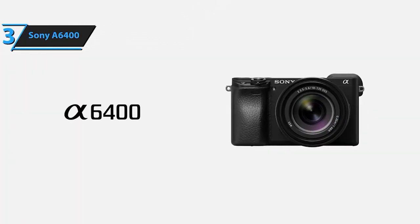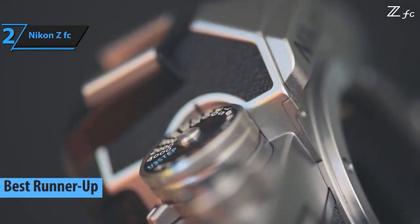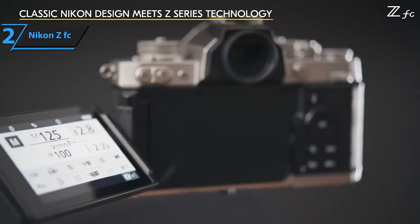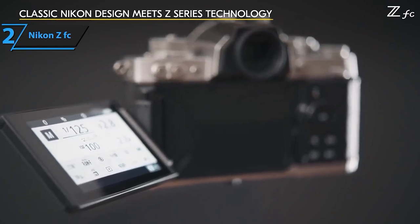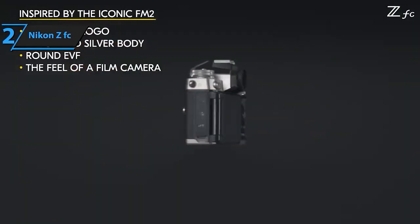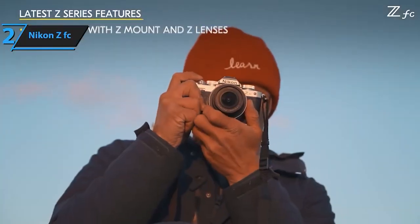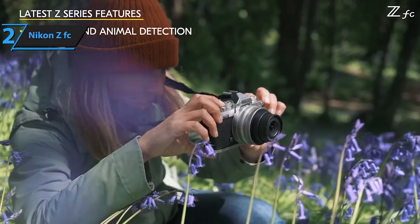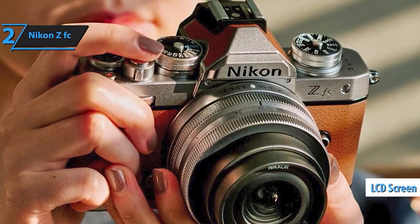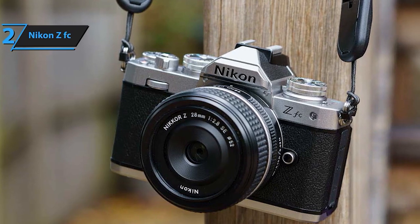Next up, the Nikon ZFC secures the second spot. With its vintage charm and modern features, this camera delivers superb image quality and versatility, capturing attention with its retro design. Boasting a 20.9MP DX CMOS sensor and the powerful EXPEED 6 processing engine, this camera ensures exceptional image quality and detail in every shot. Perfect for content creators, the ZFC is vlogger-ready, equipped with 4K UHD capabilities, a flip-out vari-angle LCD screen, and full-time autofocus with eye detection. Its built-in stereo microphone, along with an external microphone jack, allows for high-quality audio capture, making it ideal for live streaming and web conferences.